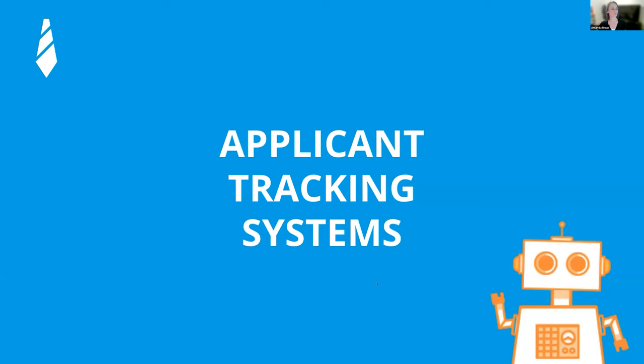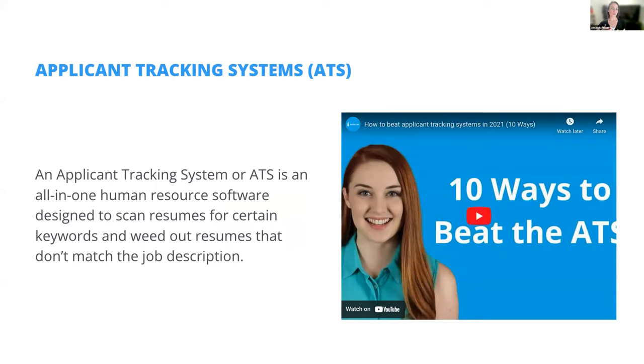An applicant tracking system — these are systems that HR uses when they have a job listing. You might be filling out a form online or uploading your resume to what they call the applicant tracking system. These systems scan your resume to make sure you are a fit for the job, that you have the right skills. This is what is preventing you from getting to the interview stage, because more often than not, people applying online aren't reaching that stage.